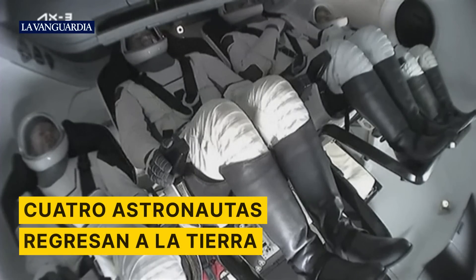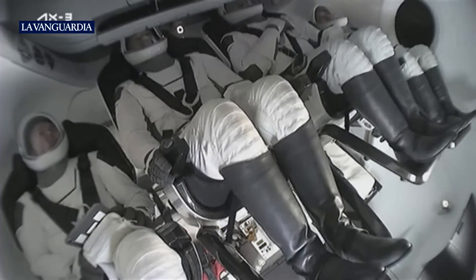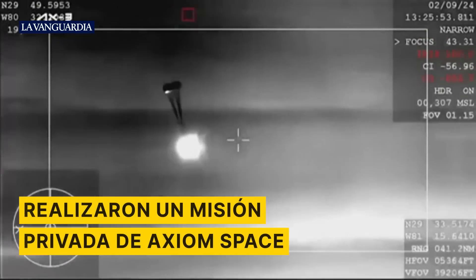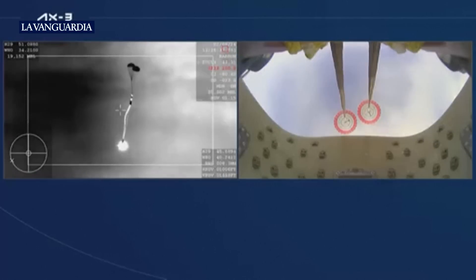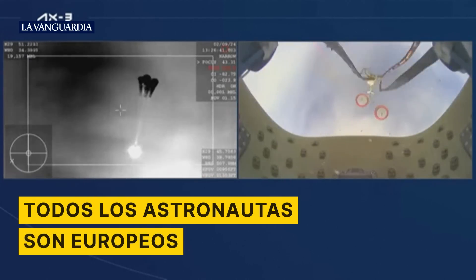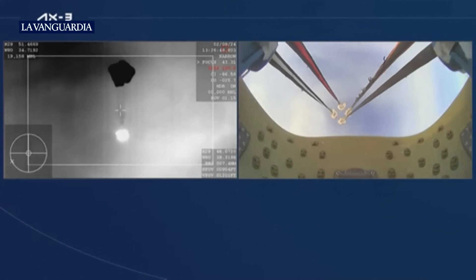On your screen, a live view of the AX-3 crew inside Dragon Freedom. View of the Dragon capsule returning back to Earth. And there, you can see the drogue parachute. Shortly after, we should see the four main chutes deploy here. And there, you could see on your screen, four mains have deployed. They will begin to slowly open up and help slow the vehicle down.